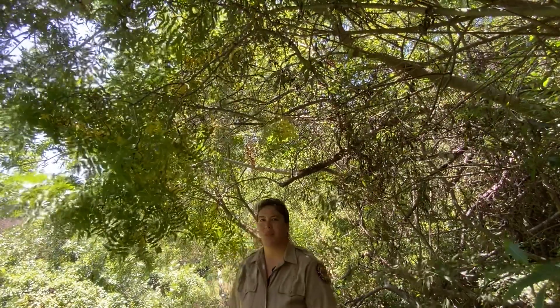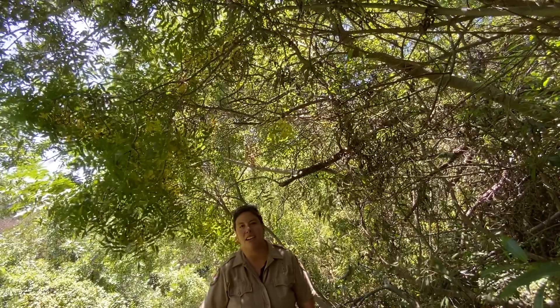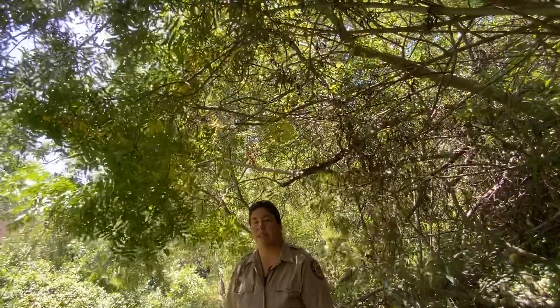Welcome back to Will Rogers State Historic Park. I'm your interpreter, Calista, and today I have taken a hike down Rivas Trail. Rivas actually connects over to Temescal, which is not a part of the state park, but it's a trail that continues on through the Santa Monica Mountains.